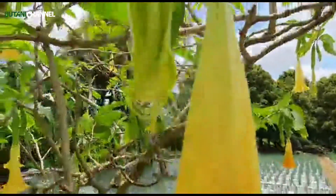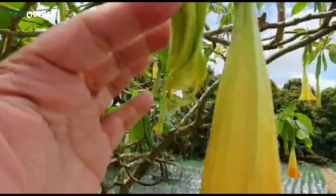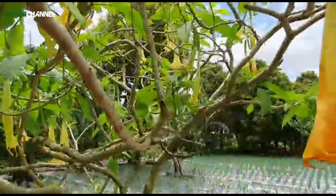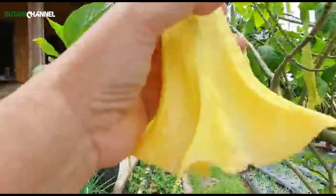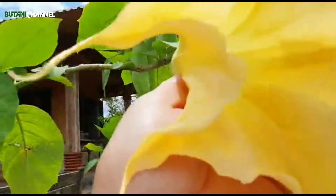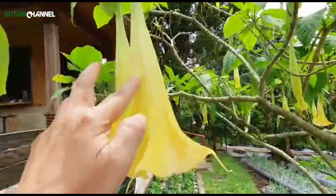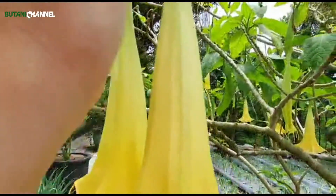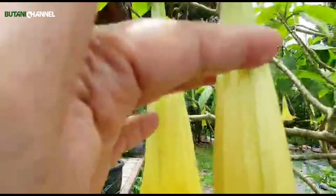Selanjutnya dia berkembang, dari kuncupnya dia keluar untuk calon bunganya, dan akhirnya berbunga. Si trompetnya keluar dan menjulur semua ke bawah, seperti trompet-trompet yang terbalik. Di dalamnya bisa kita lihat benang sarinya sudah panjang-panjang. Trompetnya berbentuk trompet panjang dengan warna kuning cerah. Di ujungnya tetap hijau, semakin ke bawah semakin menguning, dan garis-garis halusnya terlihat dengan jelas.